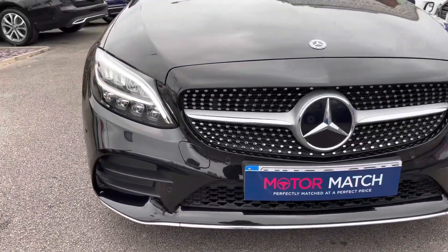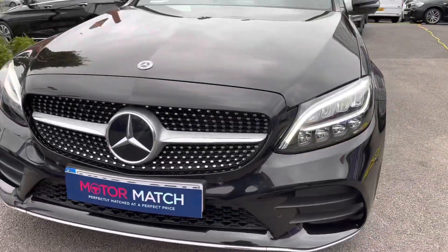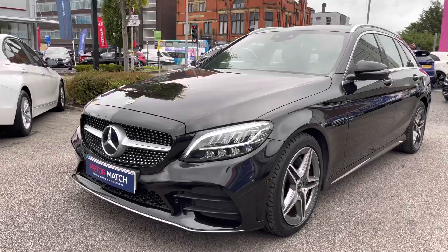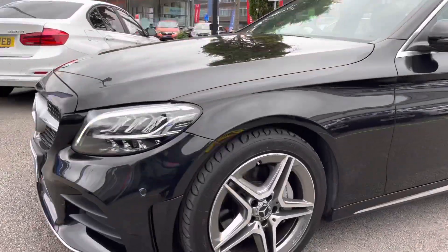Starting at the front of the vehicle, you have your LED high performance headlights that provide you with great visibility of the road. You also have a nice diamond Mercedes grille at the front.